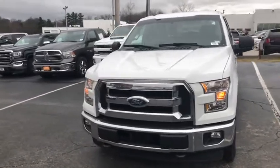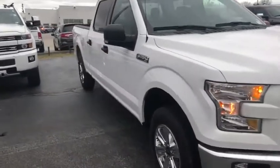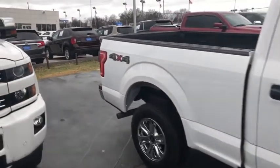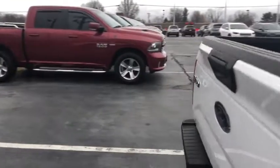Here is the 2017 Ford F-150 SuperCrew. You can see right here the tires are in great condition. We'll make our way behind it. It does have a clean Carfax, no accidents on the Carfax.